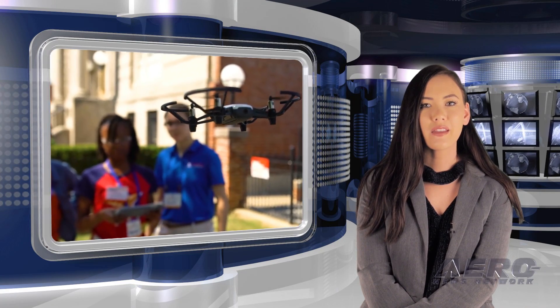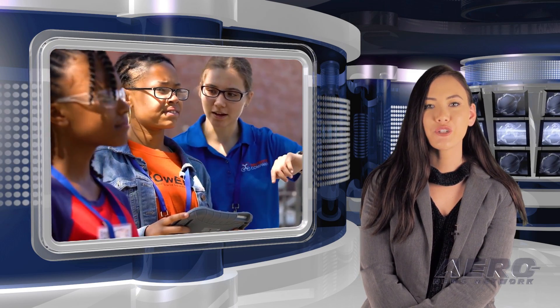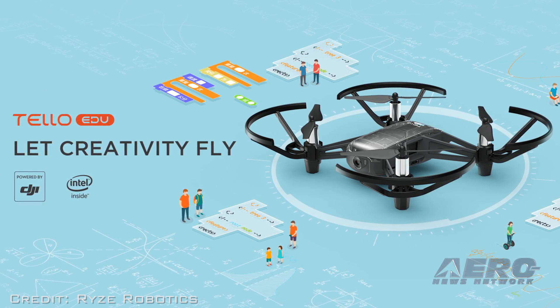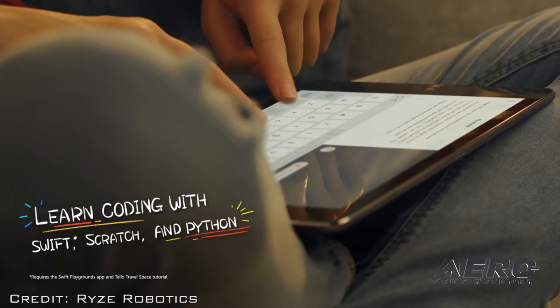That was our Drone Minute; now back to the rest of the news. RISE Tech has launched TeloEDU, a programmable drone that expands educational opportunities with support for additional programming languages and drone swarms. TeloEDU is available from DJI and Apple Online and in select Apple retail stores. TeloEDU can be programmed with Scratch, Swift, and Python, offering options for beginners and advanced coders.